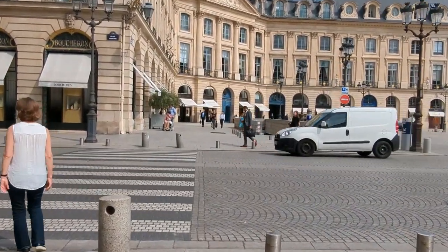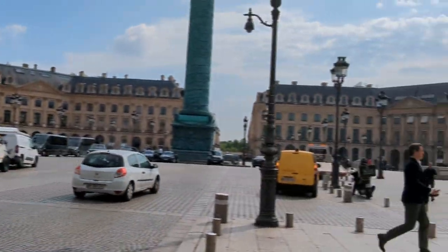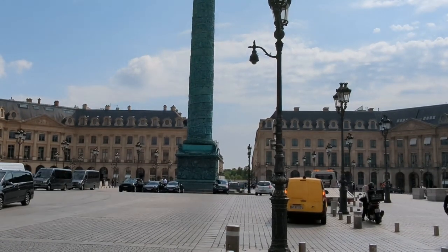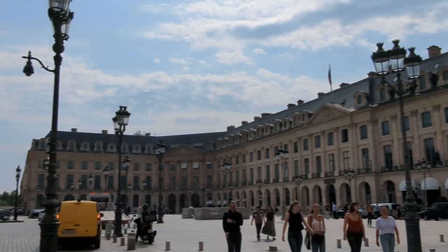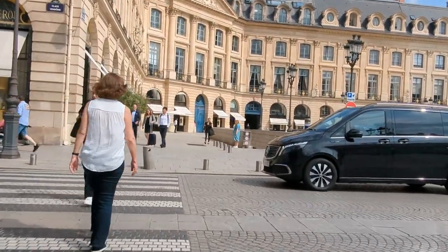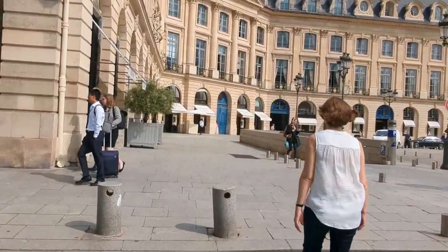In more recent history, Place Vendôme has witnessed its fair share of modernization. The square underwent several renovations and improvements, aimed at preserving its architectural heritage while accommodating the needs of the modern world. Efforts were made to maintain the square's timeless charm while enhancing accessibility, security, and the overall experience for visitors and residents.